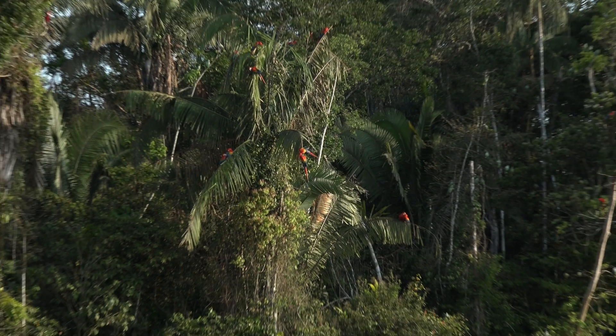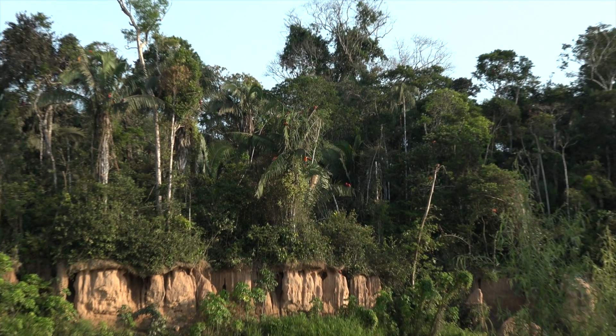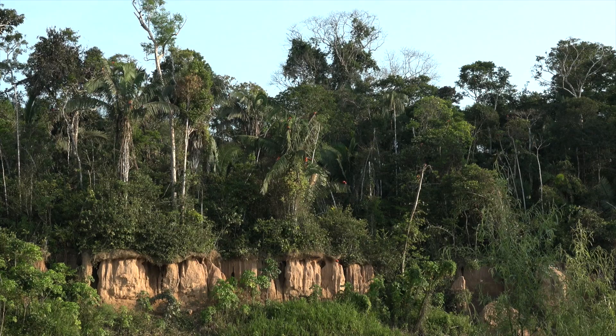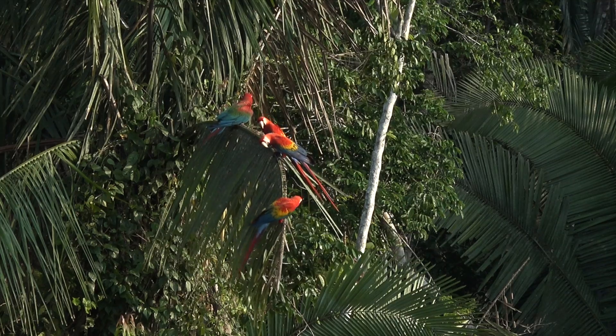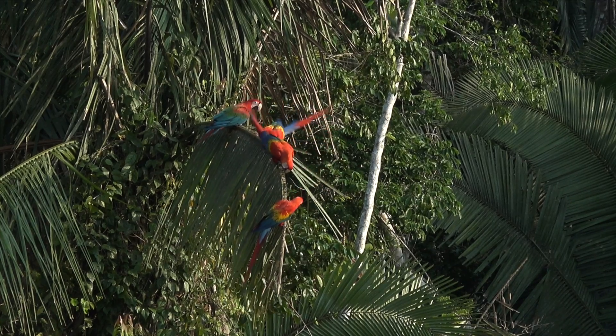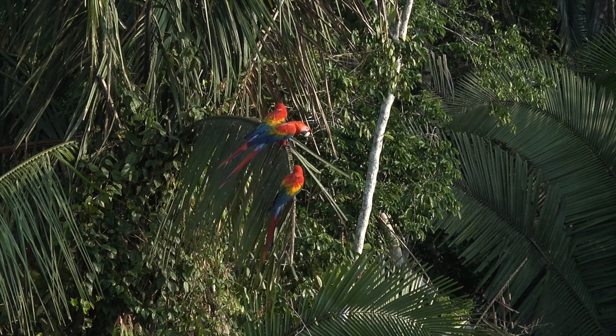Future research could be done about their movements — and there's already ongoing research about their movement, tracking them with satellites and telemetry techniques — and could also involve other research that would reveal more about their natural history. Because here in Tambopata, it's a very unique place where we can study these birds while still in a healthy, living ecosystem in the Tambopata basin.